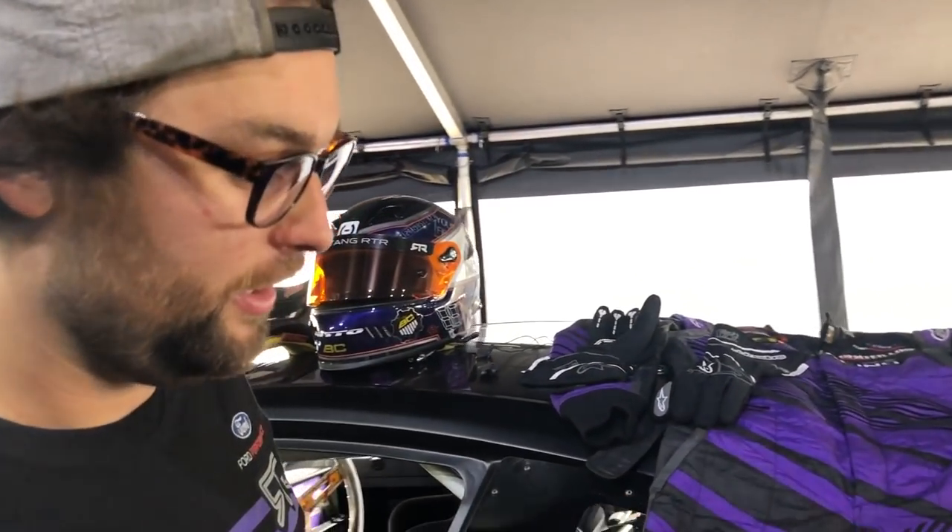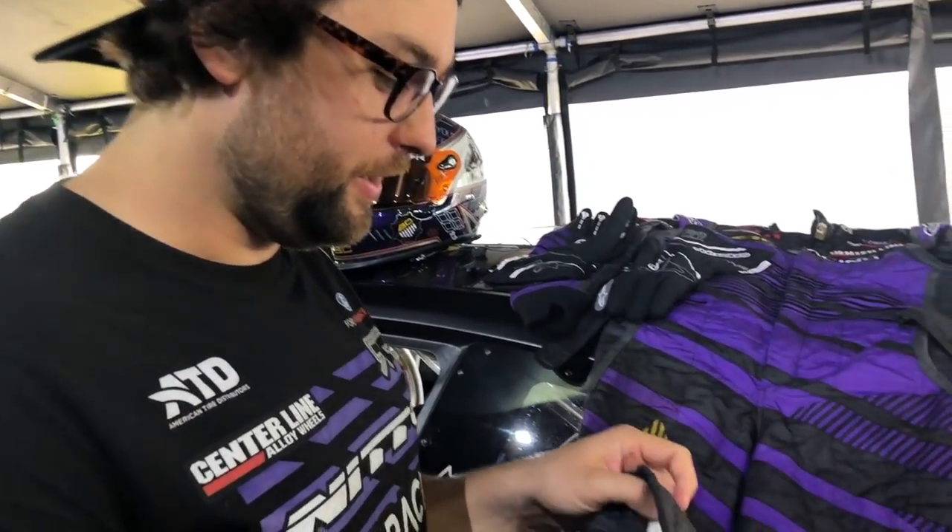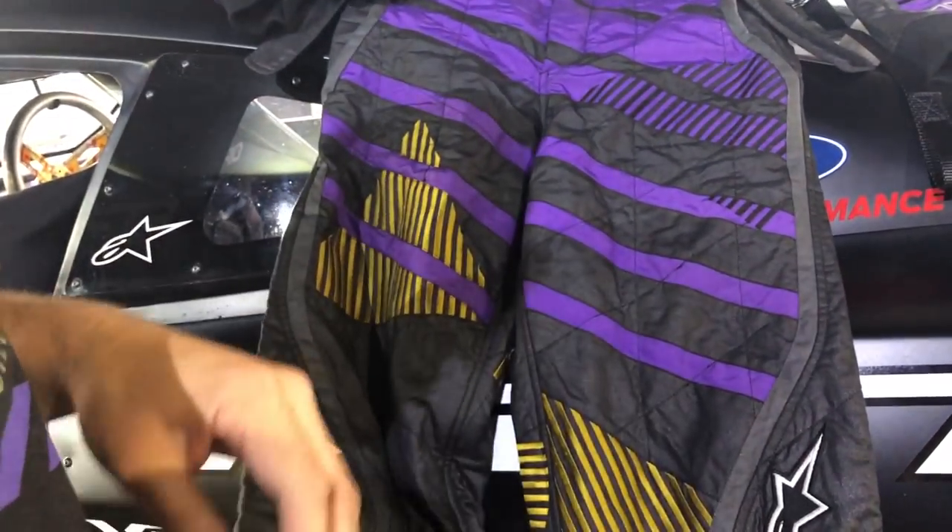So first off, obviously, we have to wear a suit. We have an Alpine Stars suit. This is a fairly thin one, but it's super safe — no mesh on the inside. This one is custom embroidered; Alpine Stars does that for us. Super awesome. This will save me from a fire.